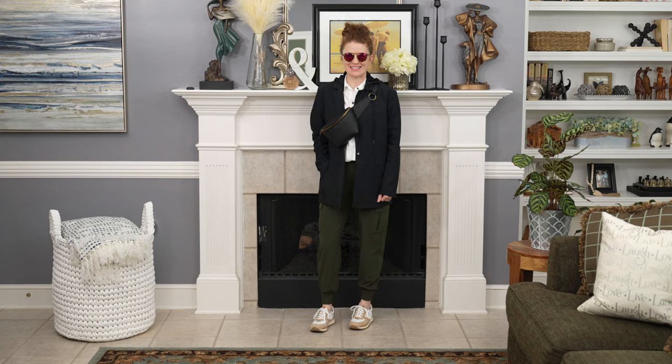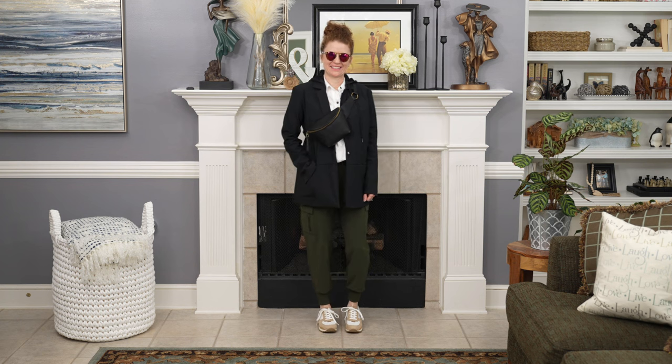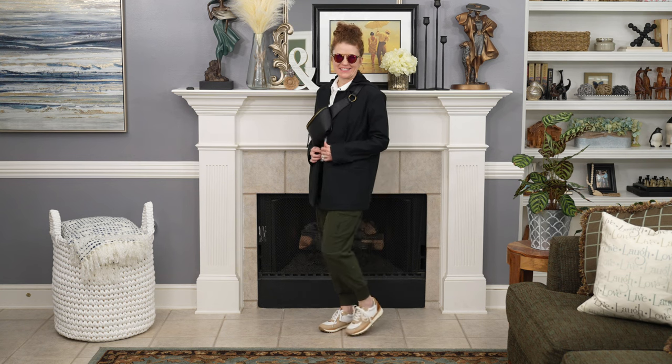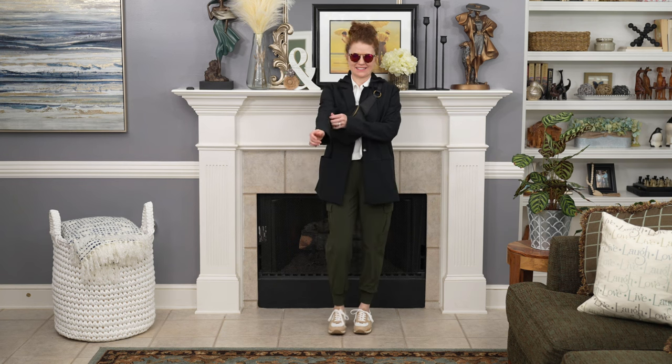I took that same outfit and added a black blazer over it. This actually elevates it a little more and makes it better for cooler weather. Joggers are very versatile — a lot of the pieces I showed you in the previous outfits could be mixed with a pair of joggers. Maybe not the green ones, but a more neutral color like tan, black, or even a navy could work to create some really cute coordinated outfits.